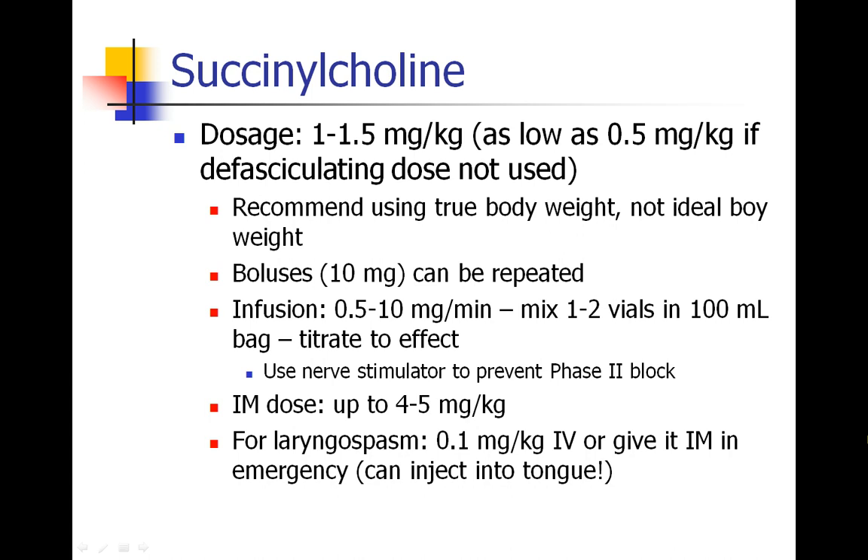Succinylcholine can be given intramuscularly if you don't have IV access, usually at 4 to 5 milligrams per kilogram. For laryngospasm, usually we'll give it 0.1 milligrams per kilogram IV — just a fraction of the intubating dose, just enough to break the laryngospasm. If you need to give it IM, you can do that too, and some advocate giving it into the tongue, which is a very vascular and well-perfused muscle, and may expedite the breakage of the laryngospasm.